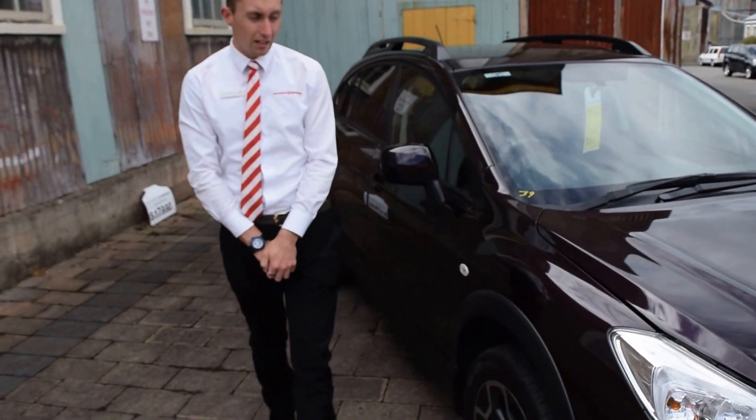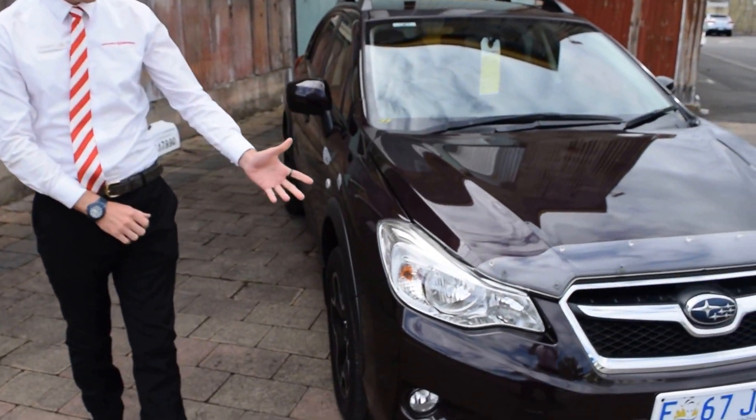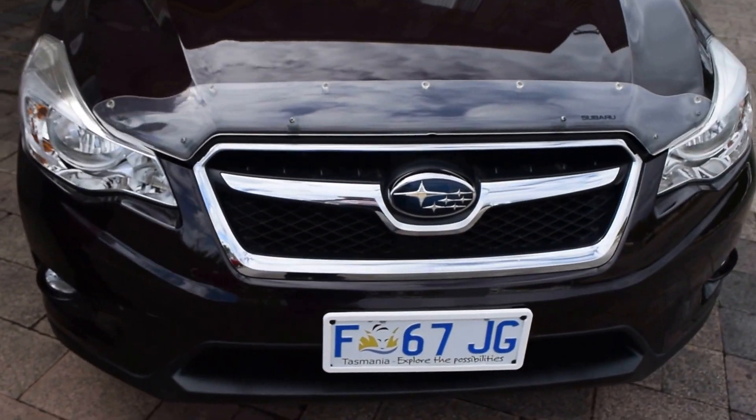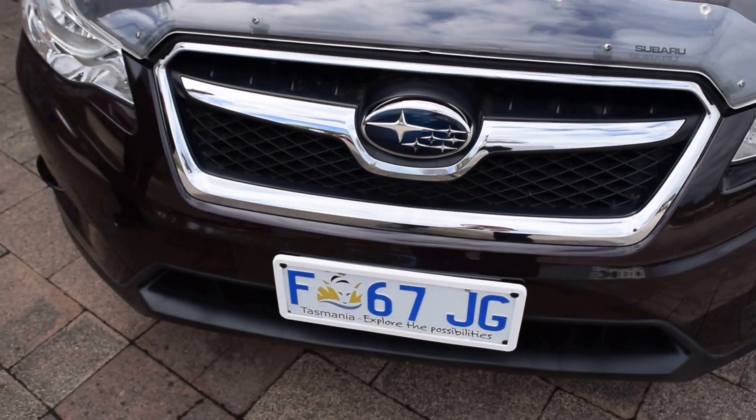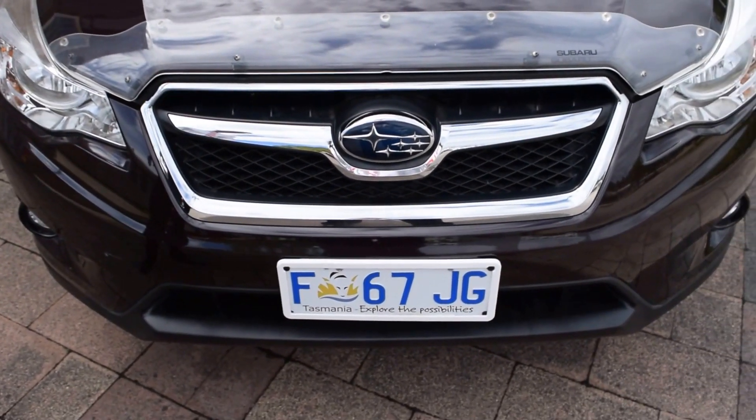As we go to the front of the car, you can see it's got the bonnet protector, genuine Subaru parts, Subaru chrome grille, fog lights. As you can see it represents pretty nice.